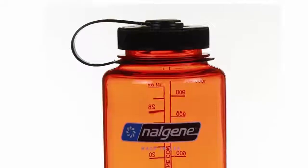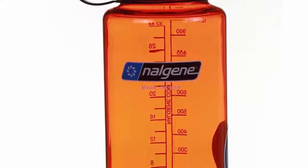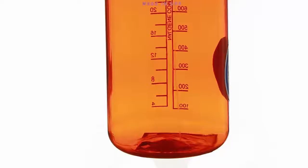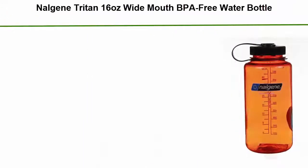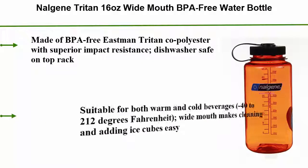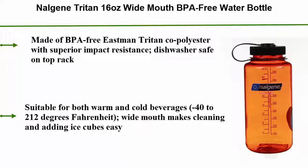Number 4: Nalgene Tritan 16-ounce Wide Mouth BPA-Free Water Bottle. Made of BPA-free Eastman Tritan co-polyester with superior impact resistance, dishwasher safe on the top rack. Suitable for both warm and cold beverages, minus 40 to 212 degrees Fahrenheit. Wide mouth makes cleaning and adding ice cubes easy.